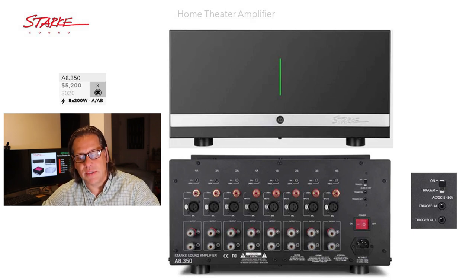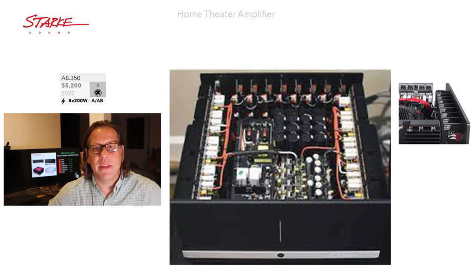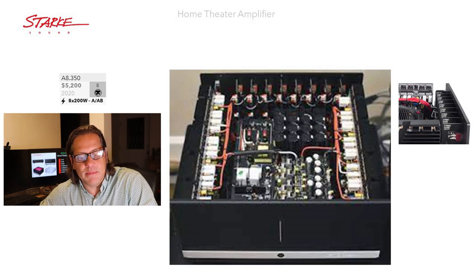You can see the A8 has triggers in and out, and you can select whether you're going to use the triggers or not. We do have a blurry photo of the interior. You can see it uses cooling fins on the exterior for the amplifier sections, with all the capacitors and power supply in the center. This is not a modular-type design, as we see in some of these high-channel count amplifiers.